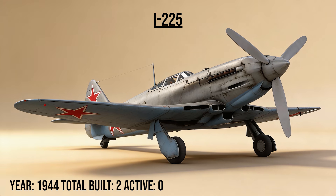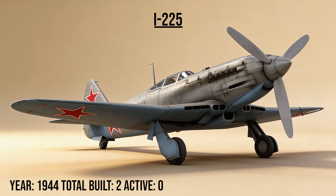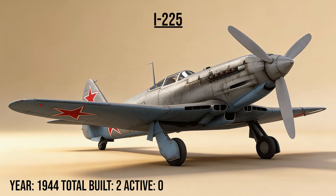The I-225, the peak piston, was the ultimate Soviet propeller fighter. Equipped with a turbo-supercharged engine, it reached speeds of 720 kilometers per hour, pushing the absolute limit of what a propeller could do before the jet age arrived.